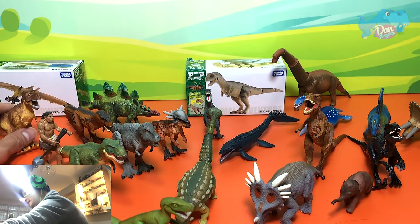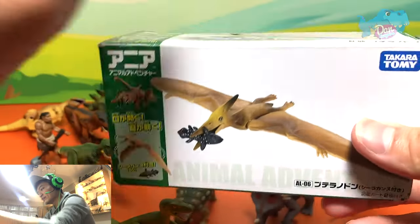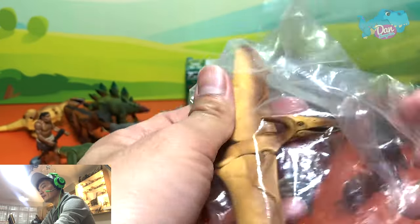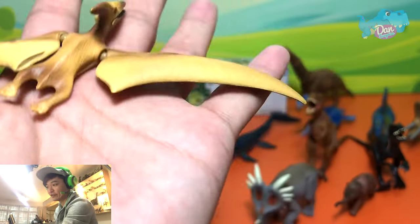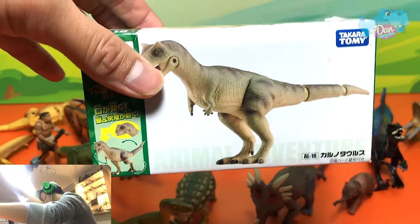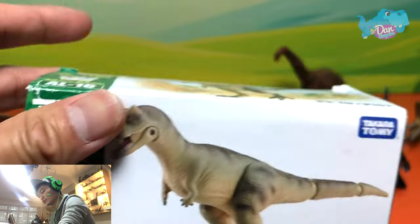Let's take a look at this Tyrannosaurus Rex — this is like the first figure, AL01, the classic T-Rex, which is really old and is slightly damaged as well. The paint is wearing off, but this is still one of my most favourites from Takara Tomy — it is the classic Tyrannosaurus Rex. So I'm just gonna place it right over here.